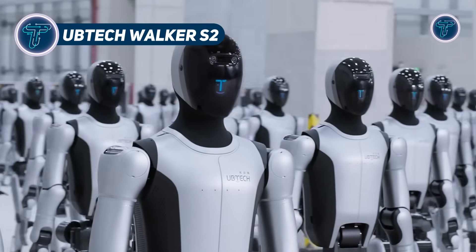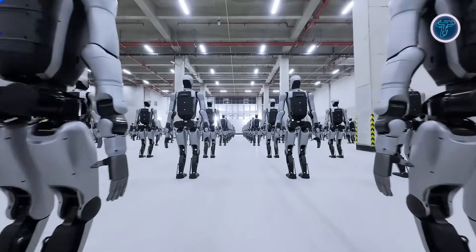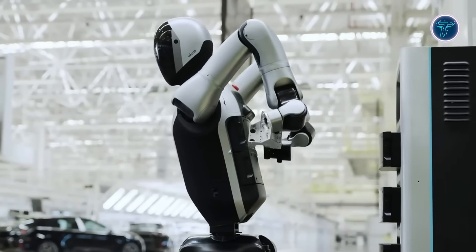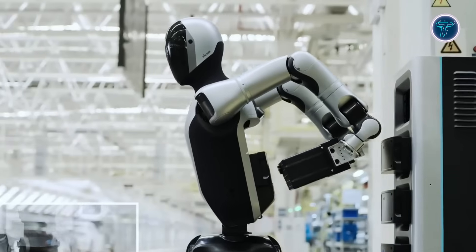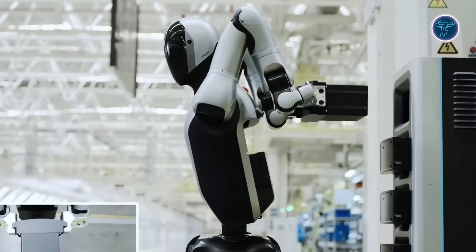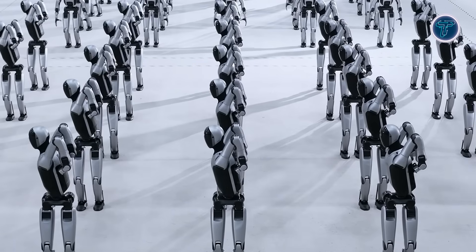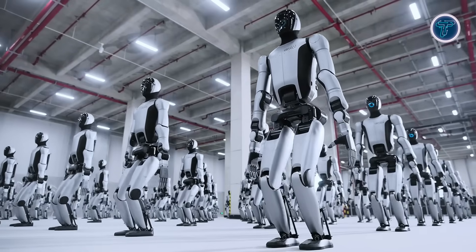Ubitech Walker S2. The Walker S2 by Ubitech Robotics is a full-size humanoid robot engineered for continuous operation in factories, warehouses, and service environments. Standing 1.76 meters tall with 52 degrees of freedom, it mimics human articulation in arms, torso, and hands while handling payloads up to 15 kilograms. Its dual 48-volt battery system allows up to 2 hours of walking or 4 hours of standing, with autonomous battery swapping in under 3 minutes, enabling near 24/7 operation. Equipped with dual RGB stereo vision, co-agent software, and brain-net integration, Walker S2 can plan, manipulate, and navigate industrial settings efficiently.